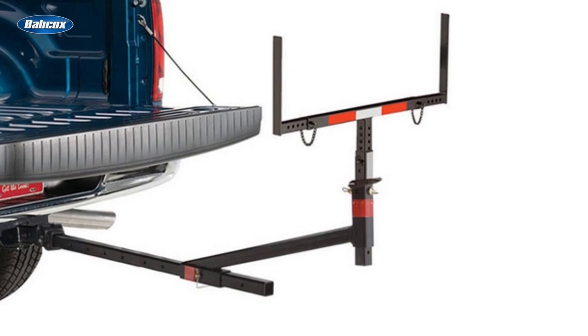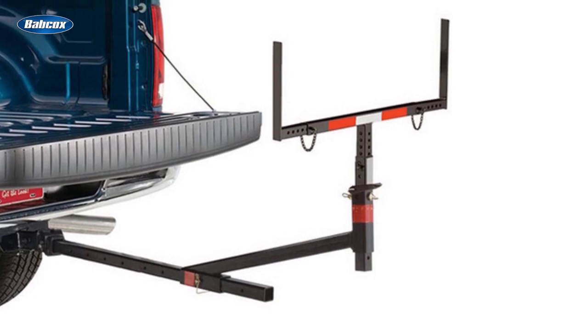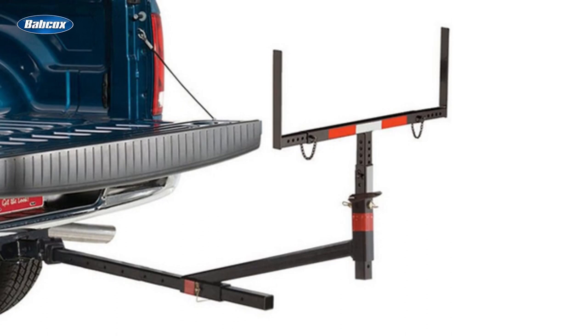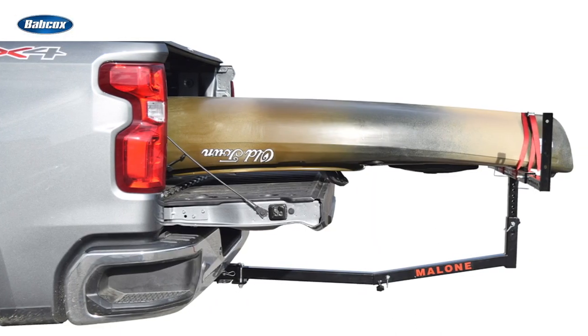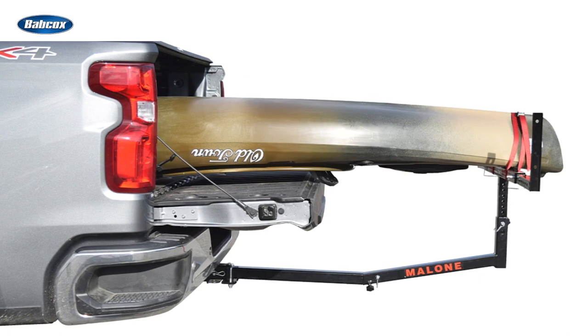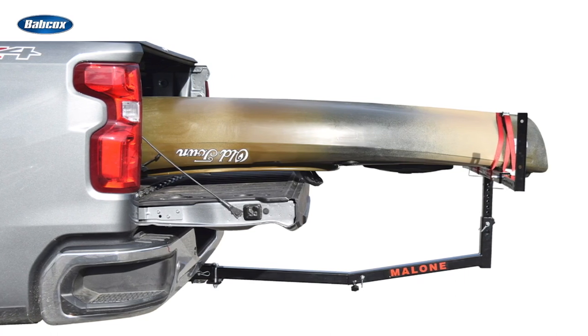Hitch-mounted bed extenders can overcome the design features of today's four-door trucks with their four-, five-, and six-foot bed lengths. These extenders can support up to 500 pounds, allowing your customer to load boards and other over-length cargo in an otherwise too-short bed.